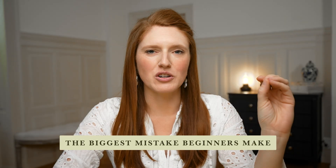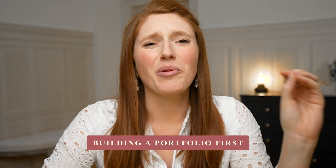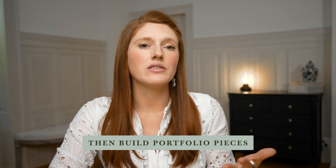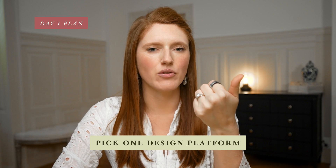The biggest mistake beginners make is they try to build a portfolio first before they know what they're offering or who they want to actually work with. That is the fast track to wasting so many hours making portfolio pieces that don't actually attract the right clients. So instead, pick the dream client type first, pick one clear offer first, and then build portfolio pieces that would actually attract that specific person. That is how you get momentum fast.